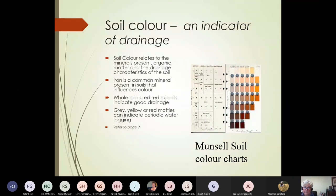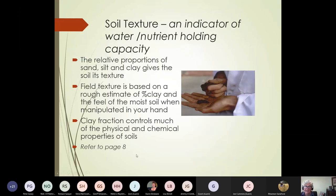Soil texture gives you an indication of the water and nutrient holding capacity. Field texture is based on a rough estimate of the percentage of clay — it's very much about how the soil feels as you manipulate it in your hand. With more clay, you'll be able to ribbon the soil out — creating a ribbon. When you've got more clay, your ribbon length will be longer. This gives you an estimate of the percentage of clay, and the reason we're interested in the clay fraction is that it controls much of the physical and chemical properties of soil.